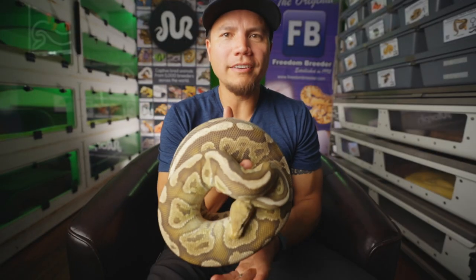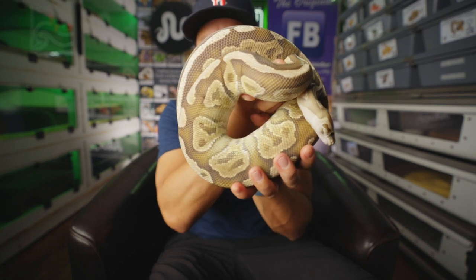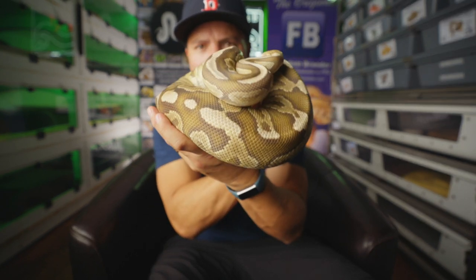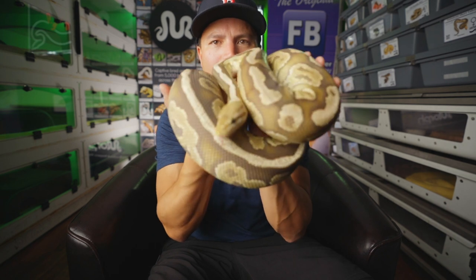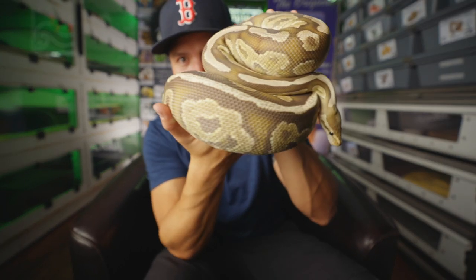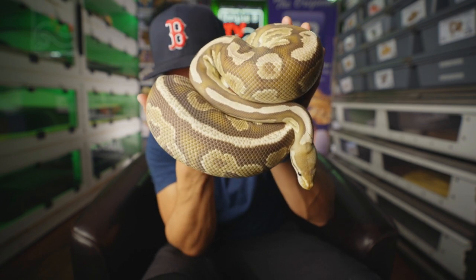This is Rolanda, a cinnamon lesser 100% het clown ball python who is very gravid right now and will probably have some beautiful babies before too long. She is just loaded with eggs — absolutely stunning, absolutely gorgeous. Got her from Chase Baker. Beautiful snake. Chase is a cool guy.